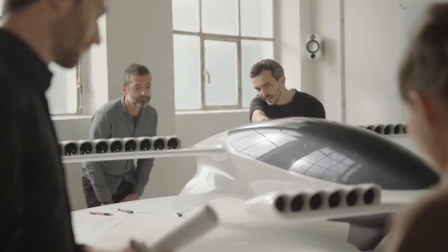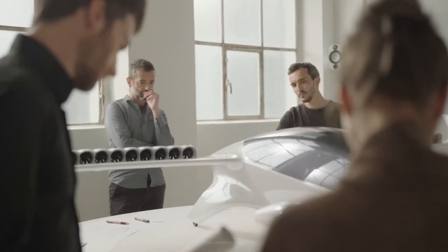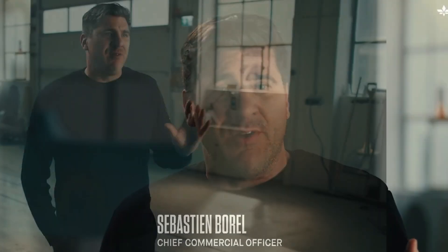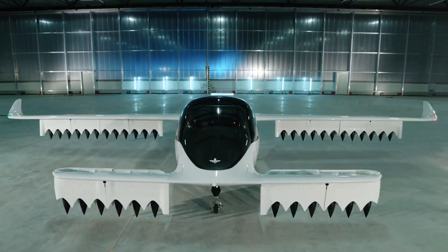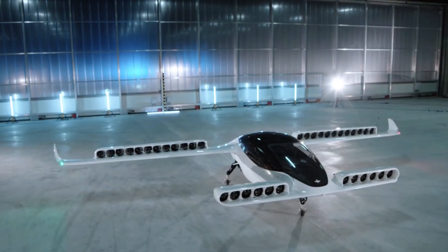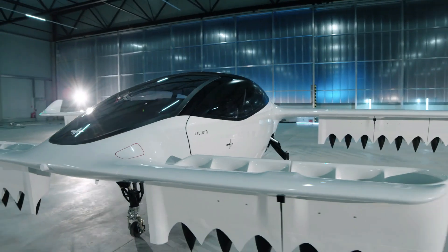Lilium GmbH was founded by four engineers — Daniel Wiegand, Patrick Nathan, Sebastian Born, and Matthias Minor — from the Technical University of Munich. Their vision was to create a silent, safe, and sustainable electric aircraft that can make regional travel fast and affordable, eliminating the need for large airports or long road journeys.